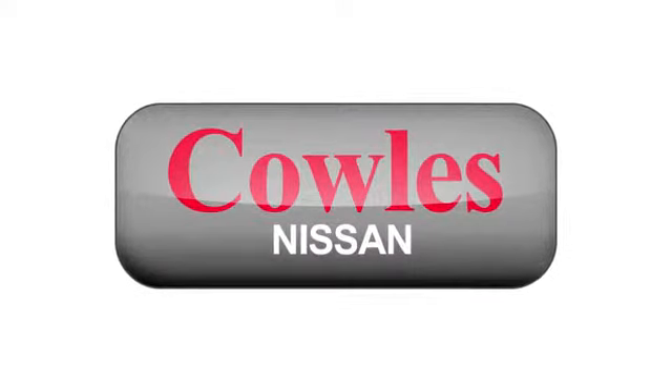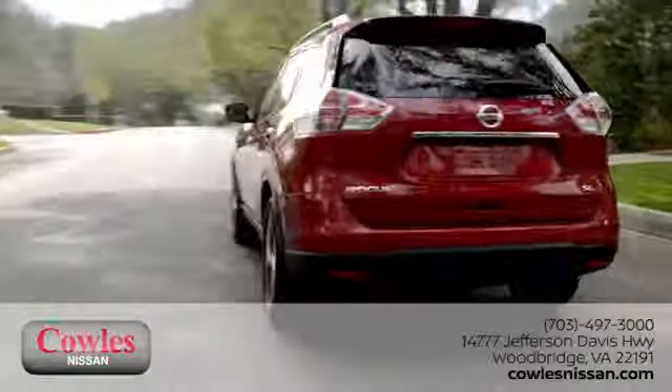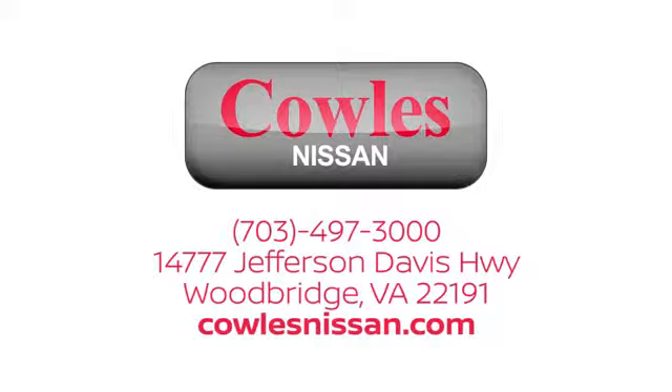You're not just a number at Kohl's Nissan — you're a family member. We work hard to make owning a new vehicle easy, fun and affordable. We are conveniently located at 14777 Jefferson Davis Highway in Woodbridge.